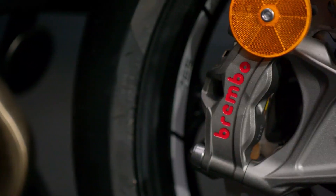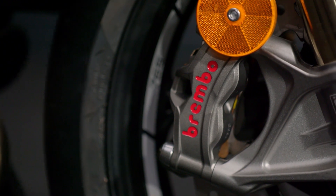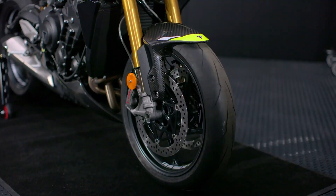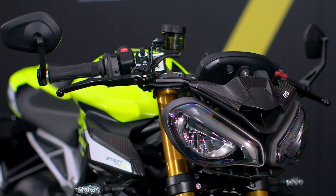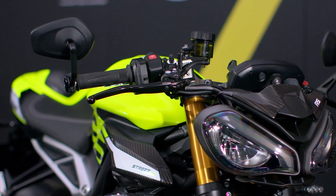The performance-focused equipment continues when it comes to braking. The Moto2 Edition gets the top-spec twin Brembo Stylema four-piston radial monoblock calipers and 310mm twin floating discs, perfectly matched to a Brembo MCS master cylinder with span and ratio-adjustable lever.